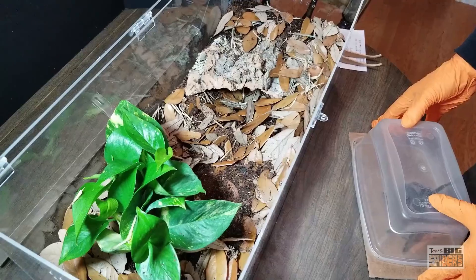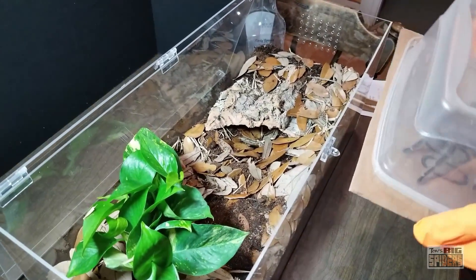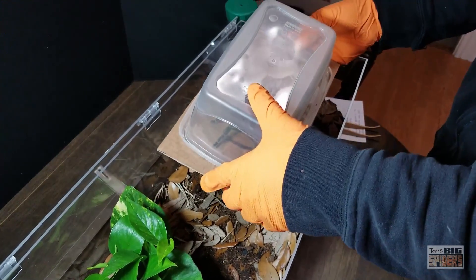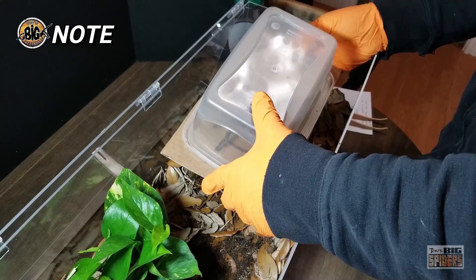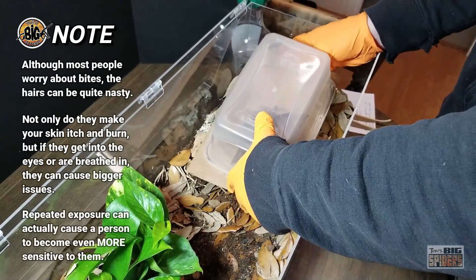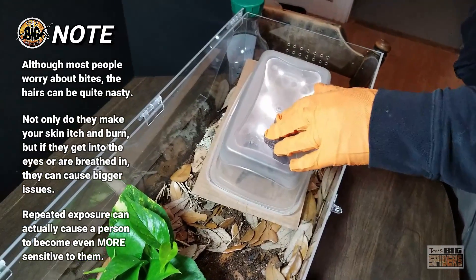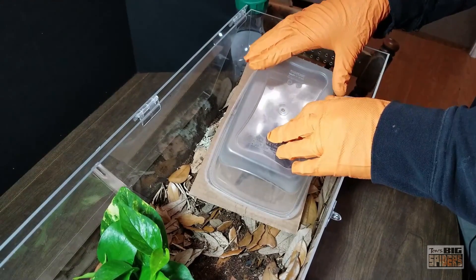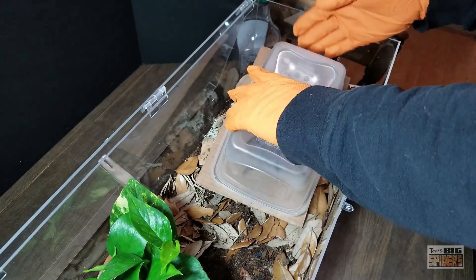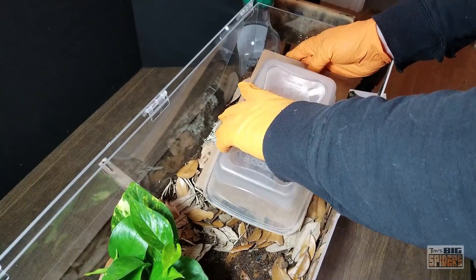For folks just getting into the hobby: a lot of times we worry about the venom and the bites, but honestly if you're being careful and cautious, you should not get bitten. What people disregard are the hairs — they can be quite nasty. The last time I got haired by her, I scratched my eye and got some hairs in it; the corner of my eye turned blood red and it was not comfortable at all. I had blisters on my fingers for about two weeks. The hairs are no joke.